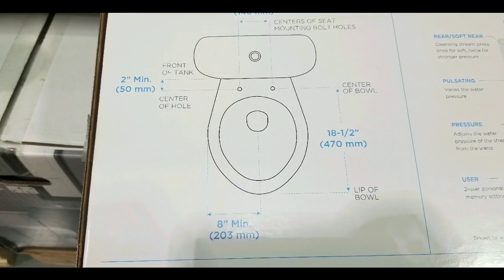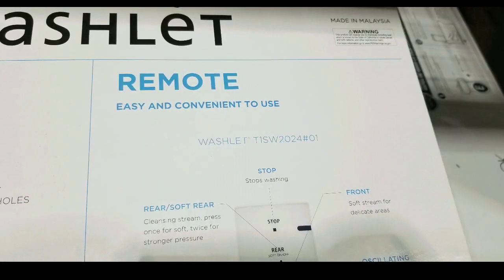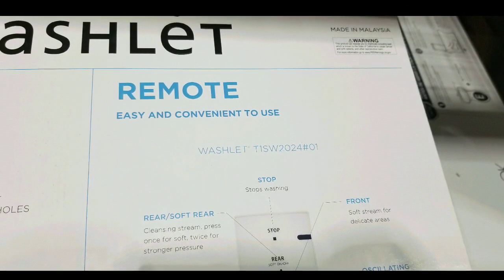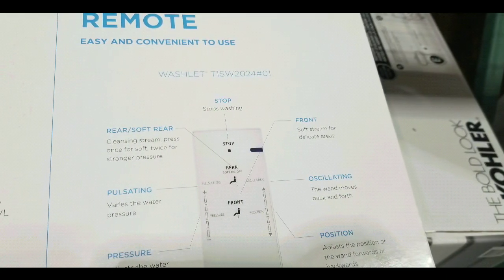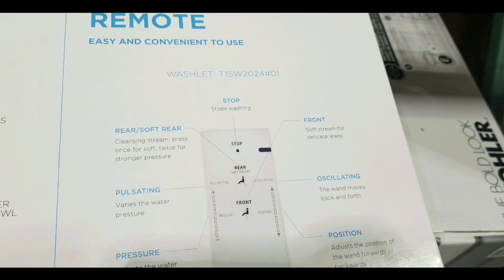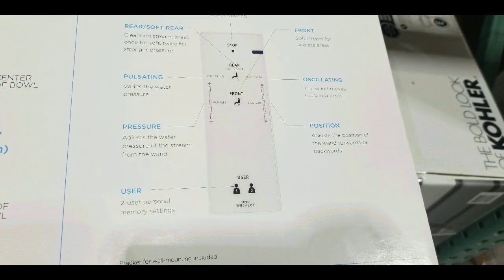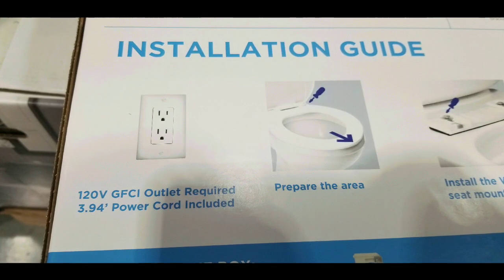If you want to zoom in, you can. Basically it has minimum requirements for your existing toilet with an elongated seat. The remote can mount on the wall or somewhere else. It has controls to pulsate, rear wash, front wash, and also has user preferences with two programmable user settings and positioning.